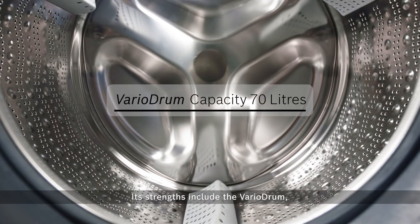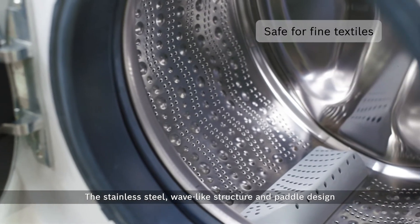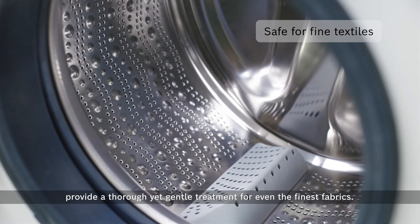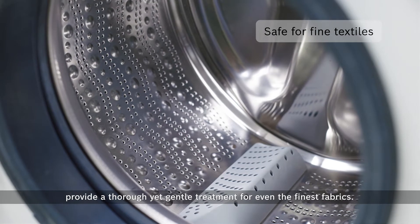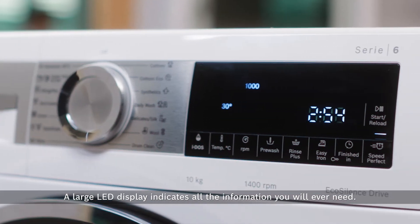Its strengths include the VarioDrum. The stainless steel, wave-like structure and paddle design provide a thorough yet gentle treatment for even the finest fabrics. A large LED display indicates all the information you will ever need.